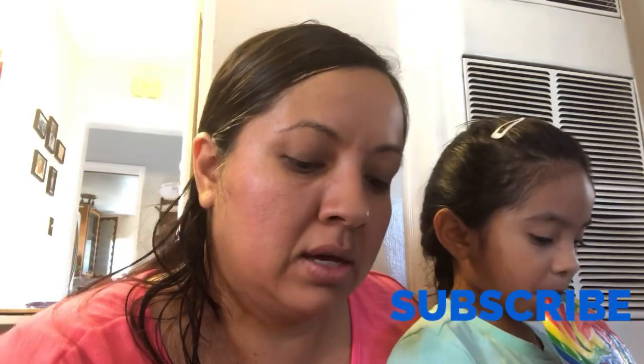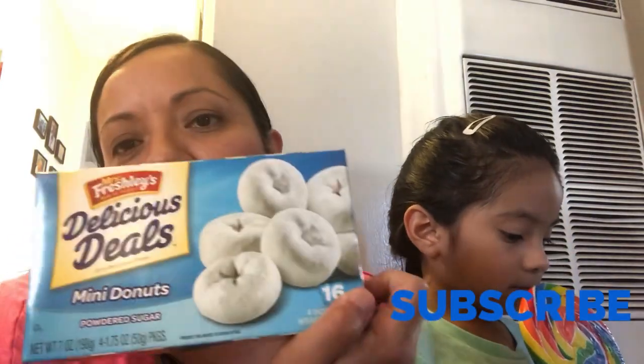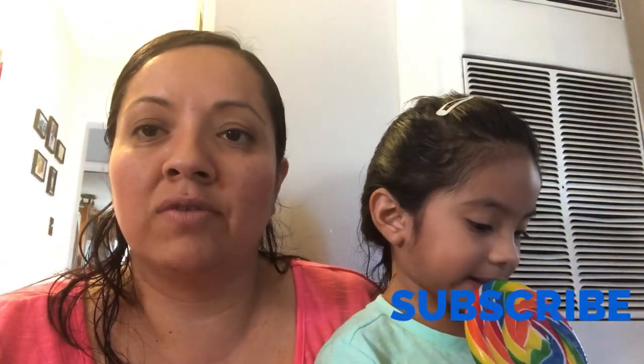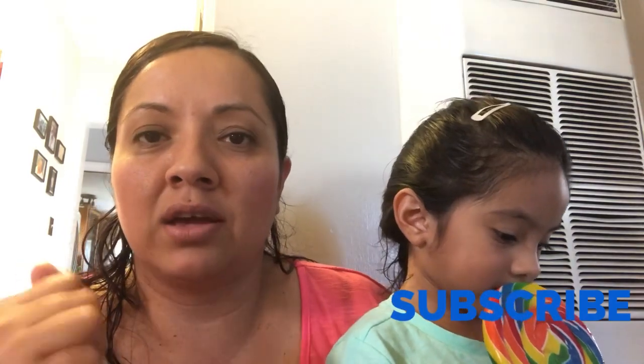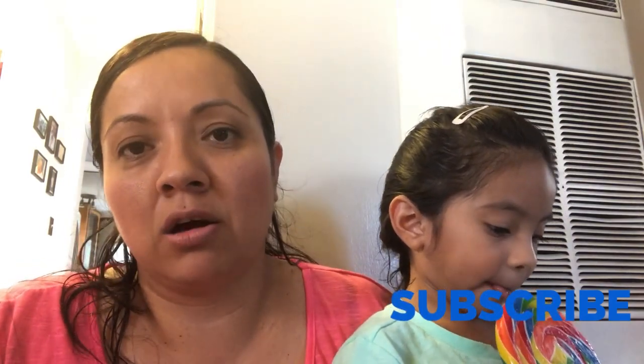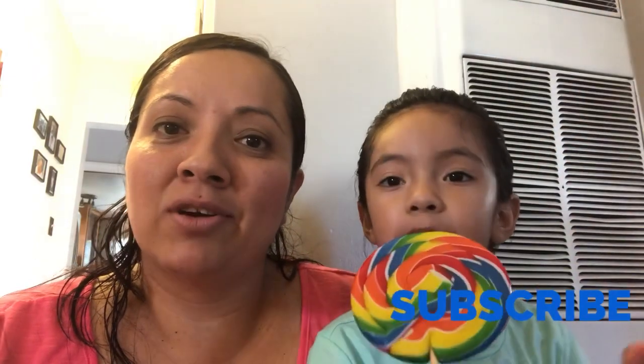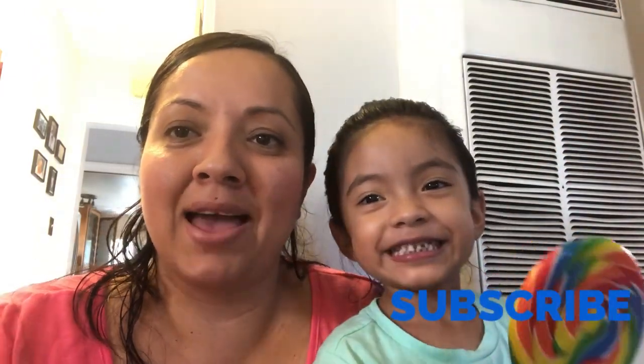And the last thing — you know my daughter loves these little donuts. And that's it, guys! I hope you guys enjoy our videos. Don't forget to subscribe, like our video if you enjoyed it, and comment below. Have a great weekend — bye bye!